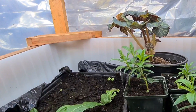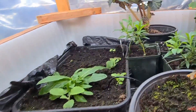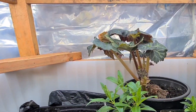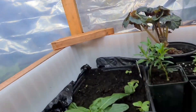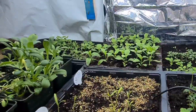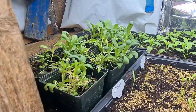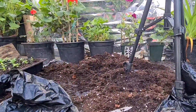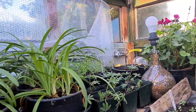Everything's going really well, as you can see there. Everything's right on schedule so far. I will start sowing some vegetables next week for the allotment — a lot of these are going to go on the allotment. Now I've cleared all this area up here, I can get some more plants on here when it warms up a little bit.